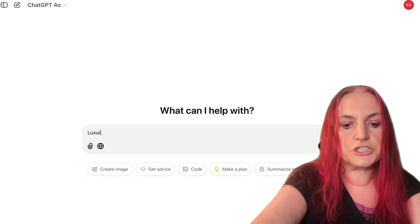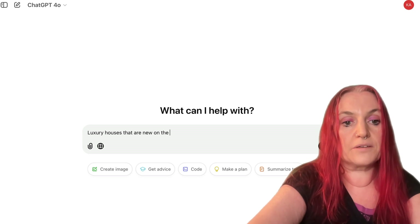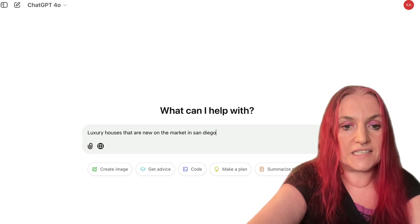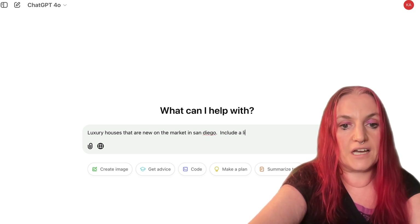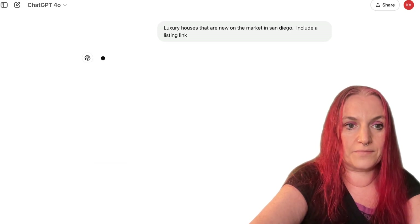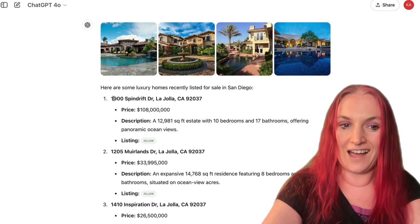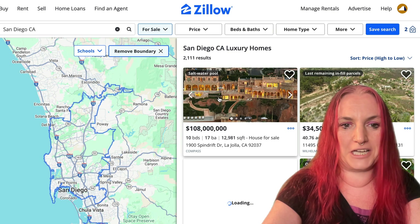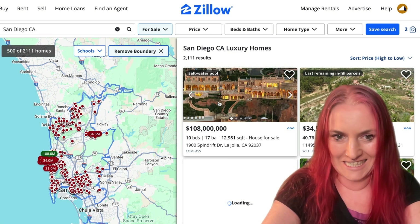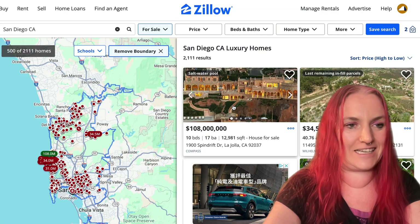Let's try another idea — luxury houses that are new on the market in San Diego. Include a listing link. So there are some listing ideas, and I'm going to click on the link. I know this one because I walk my dog past it every night — this crazy $108 million house in La Jolla.